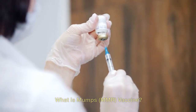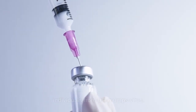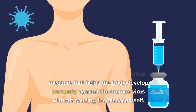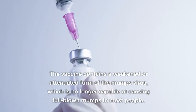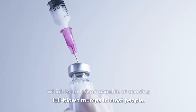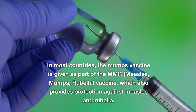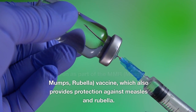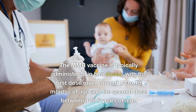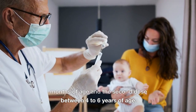What is the mumps vaccine? The mumps vaccine is a type of immunization designed to protect individuals from the mumps virus. It is a safe and effective preventive measure that helps the body develop immunity without causing the disease itself. The vaccine contains a weakened or attenuated form of the mumps virus. In most countries, it is given as part of the MMR vaccine, which also provides protection against measles and rubella. The MMR vaccine is typically administered in two doses: the first dose around 12–15 months of age and the second dose between 4–6 years of age.